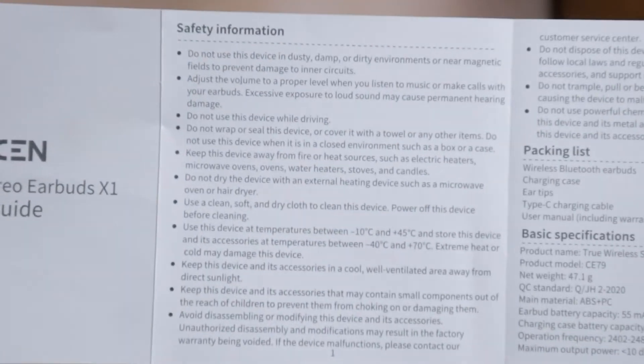Unlike other earbuds user guides that are confusing and misleading, this guide shows you the initial startup steps, has a lot of do's and don'ts, materials used in the earbuds, how the buds light up, and how the case lights up. I also appreciate that there are no Chinese characters in this earbuds' documentation, even though Honor is kind of a Chinese brand coming from Huawei.